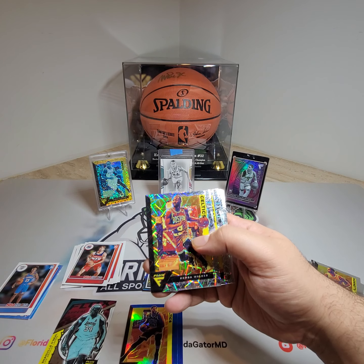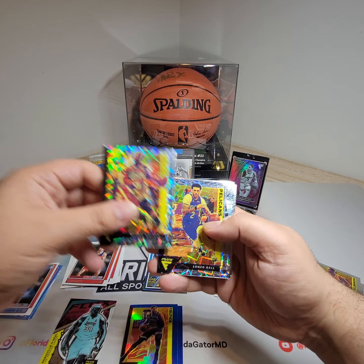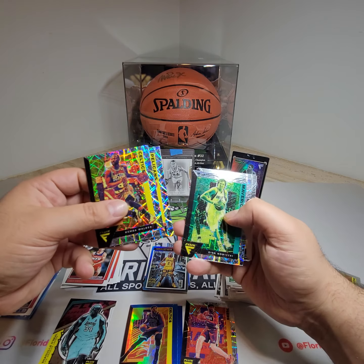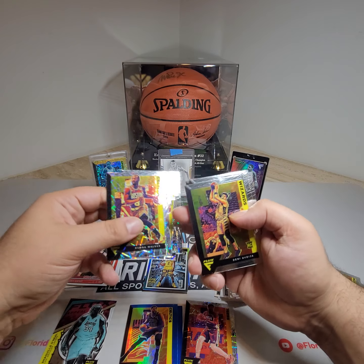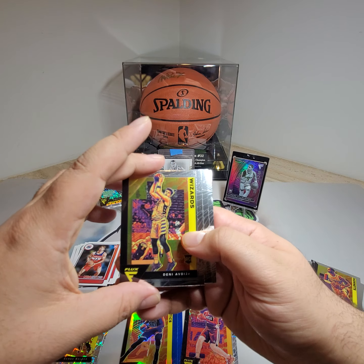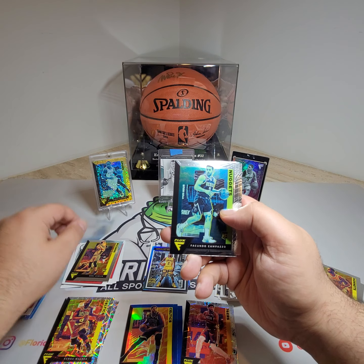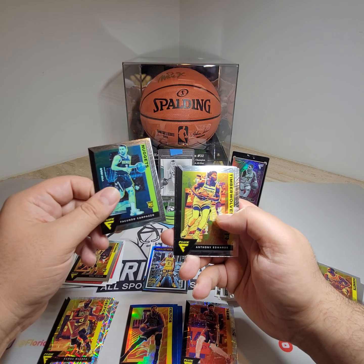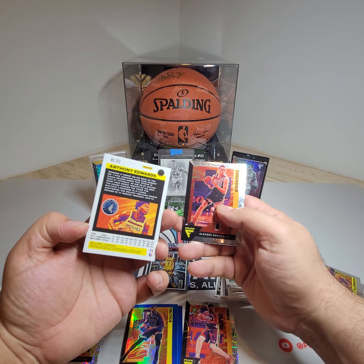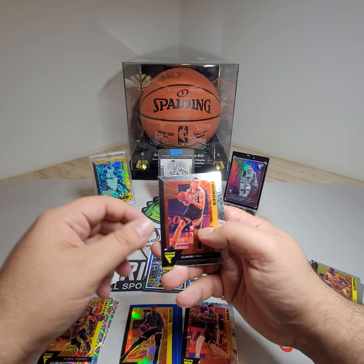We got what I guess is the Laser prism — Kemba, Lonzo, Joel Embiid, a nice one, Dirk Nowitzki. And then for the rookies: Danny Avdija base, Facundo Campazzo. There we go — Anthony Edwards rookie card! Not a hollow or anything, but it's a good guy to have. Poku rookie card. And then Daniel Oturu rookie card as well.